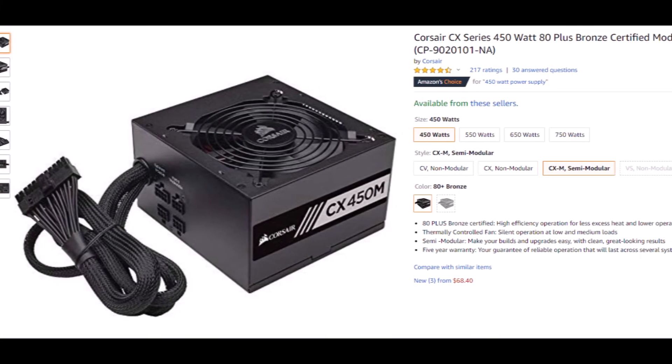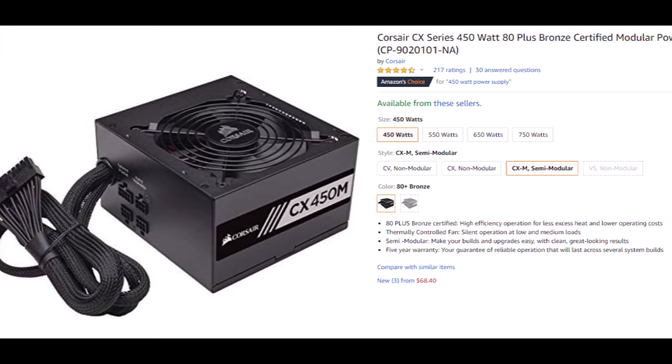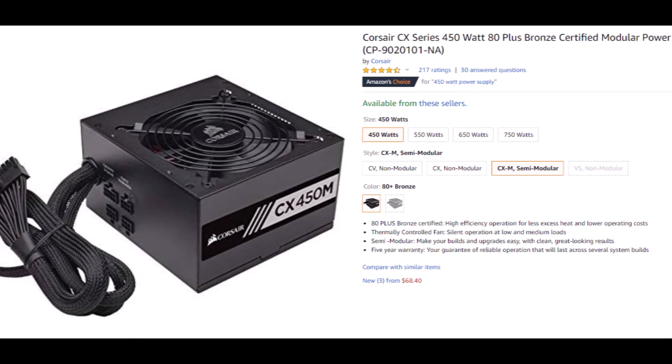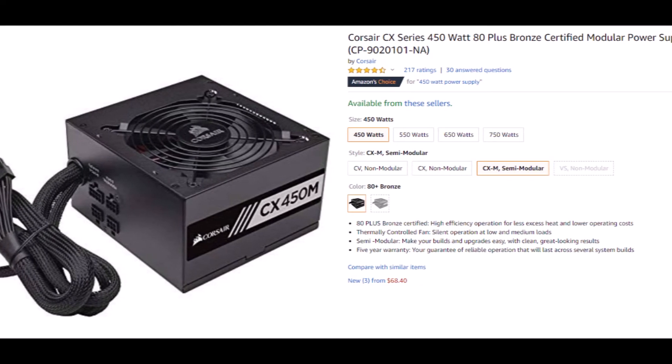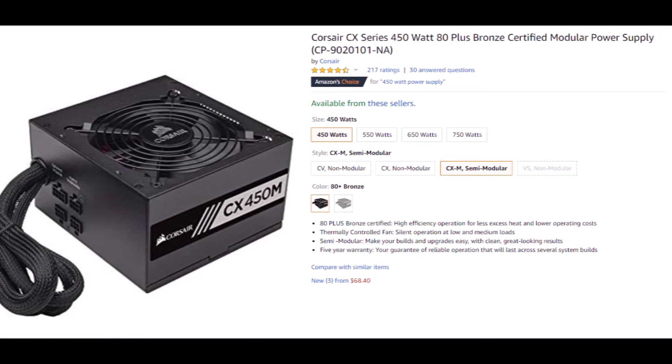Unfortunately, we weren't able to equip our $500 build with a modular PSU. Having said that, our Corsair 450W Bronze rated PSU will power this machine like a dream and will provide great efficiency for years to come.